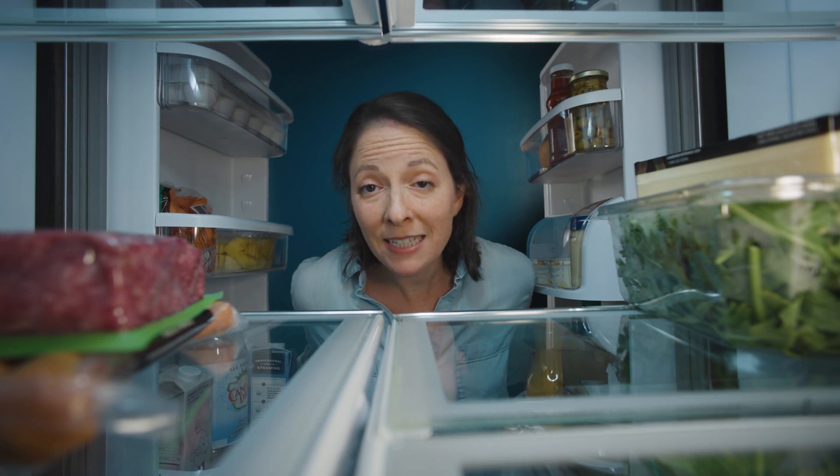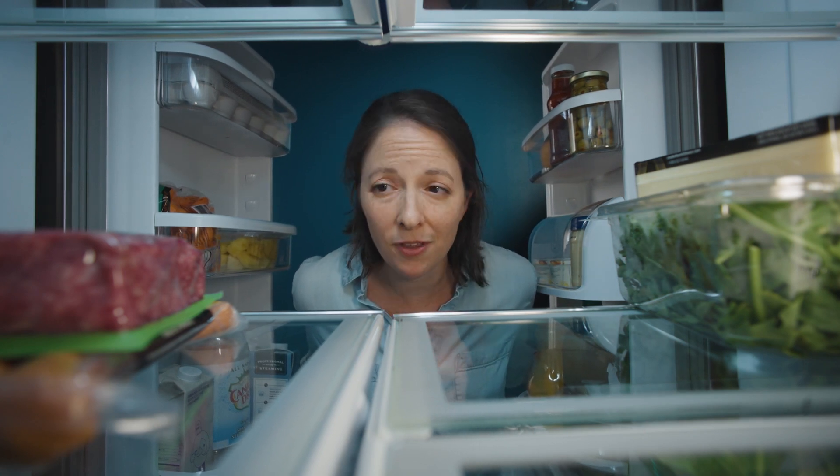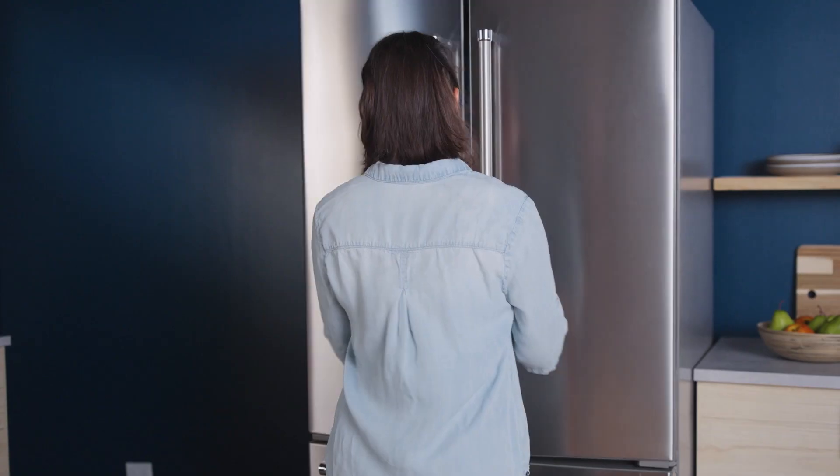Power outages. The average one lasts less than 12 hours, which is just long enough to ruin everything in your fridge and really mess up your day. These kinds of outages are becoming more and more common, and with the grid less and less reliable, we need a way to make our homes more resilient.